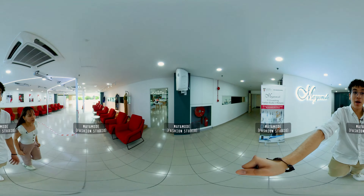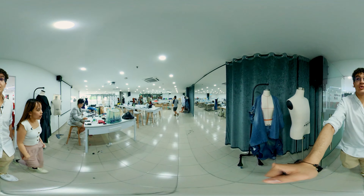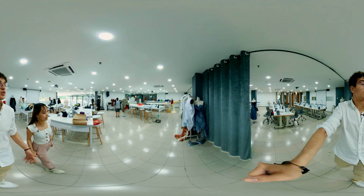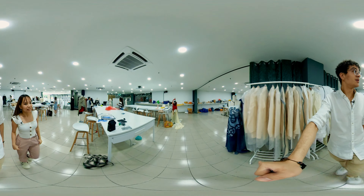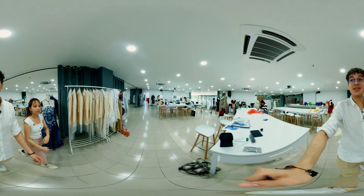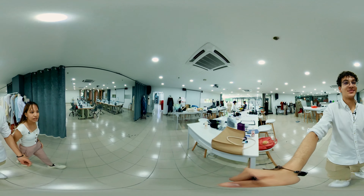Now we're entering Maya Mode — the fashion studio here at Taylor's. Wow, look at this place. This is where fashion students have their lectures and practice their designs — sewers where they make their clothes, the sewing machines. Honestly, this place makes you consider switching your major. Me too.